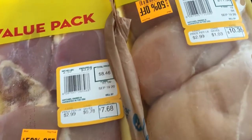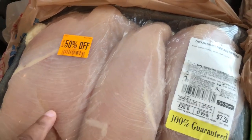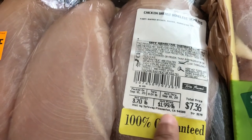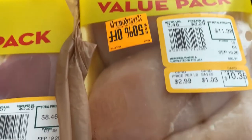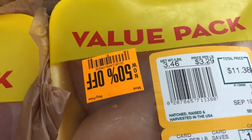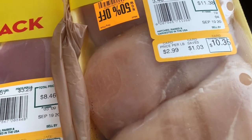This chicken deal wasn't as good as the other one, but I didn't see another package like it. It was half off at $2.99 per pound, whereas that other chicken was $1.99 per pound. So it wasn't quite as good a deal, but still a good deal. So this is three and a half pounds of boneless skinless chicken breast for $10.35, and I paid half — so $5 and some change.